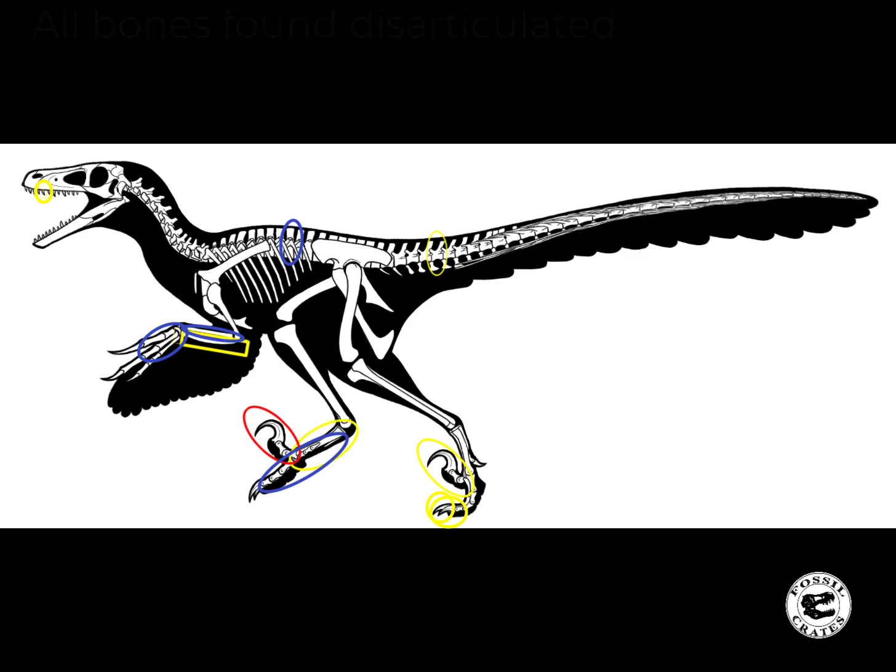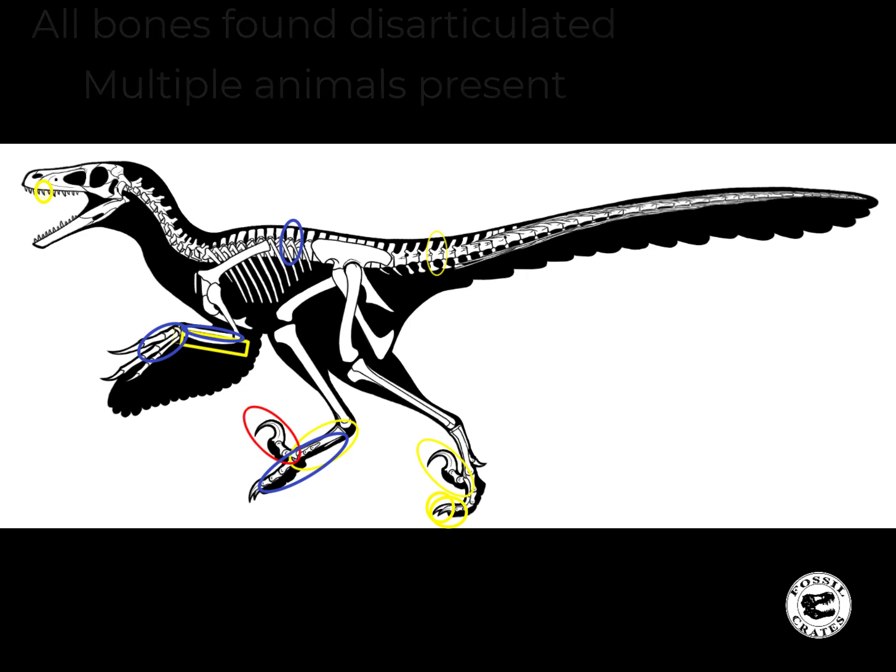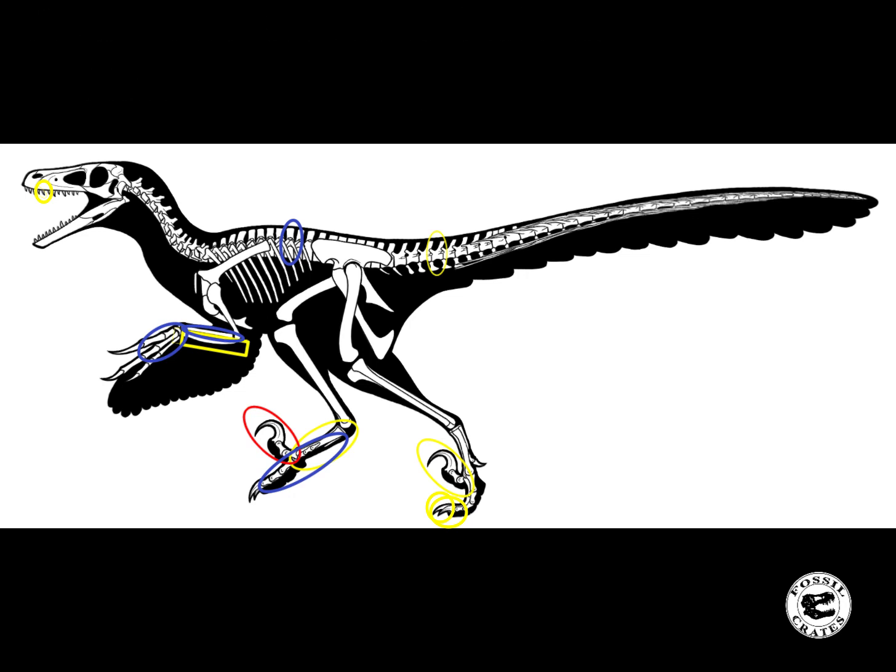Not one of these bones was found in articulation, and the site it was found at had at least four other kinds of dinosaurs, four kinds of turtles, and an alligatoroid. However, the bones do appear to be the right size to belong to the same individual. There is no duplication of elements and there were no other raptor bones in the quarry, so I'm good with them being part of the same individual animal.